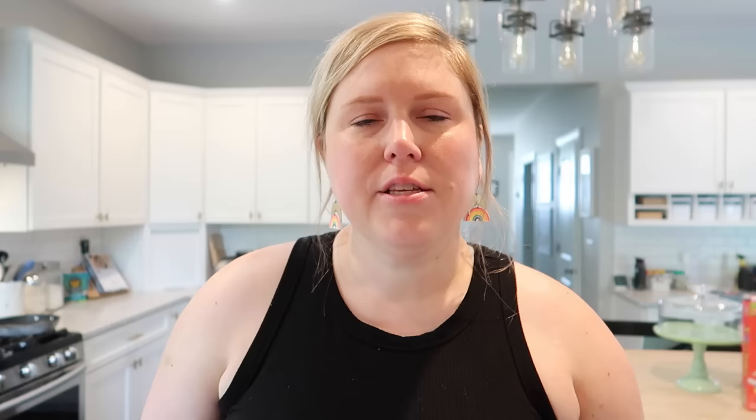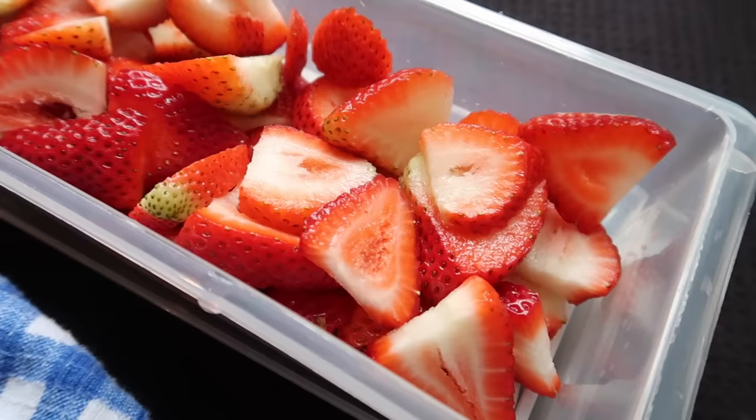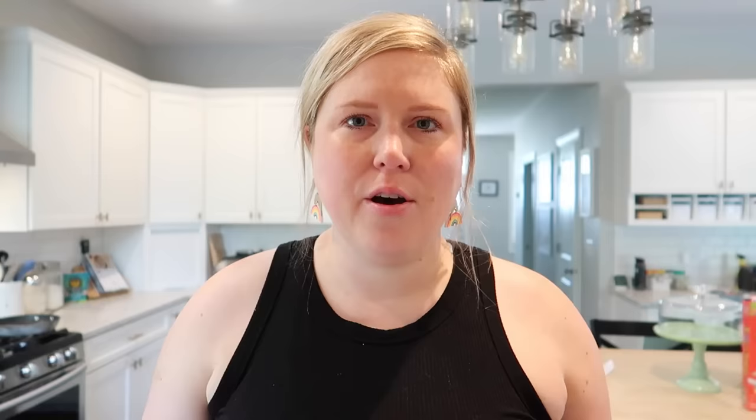I was actually pretty impressed with what I was able to get for under $100. If you want to replicate this shopping list and recipes, I'll have them linked in the description box below. For breakfast, I decided to do some yogurt bowls using the vanilla yogurt along with the berries and bananas. I also bought chocolate chips to make chocolate chip muffins — my kids are never going to complain about having chocolate chip muffins for breakfast or a yogurt bowl with fruit.